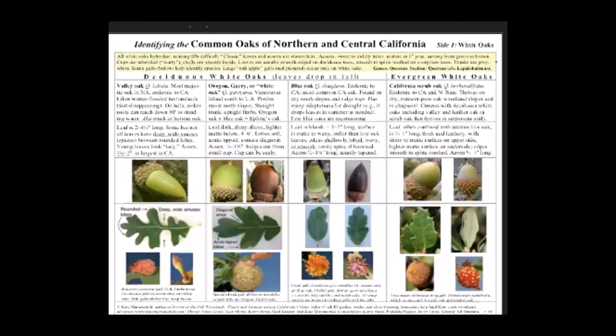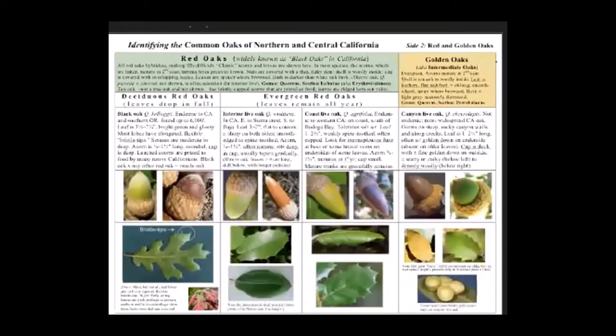The bottom row of my guide shows galls that occur only on particular species — in this case, in the white oak section. This side of my guide is the white oak side, and the other side is the red and golden oak side.